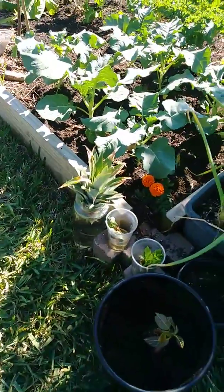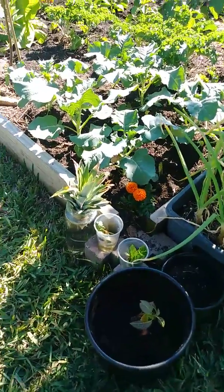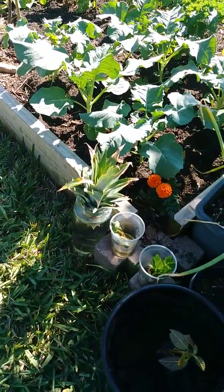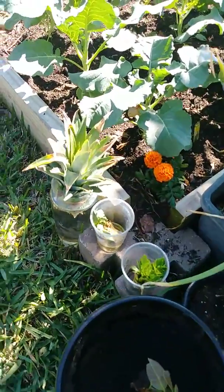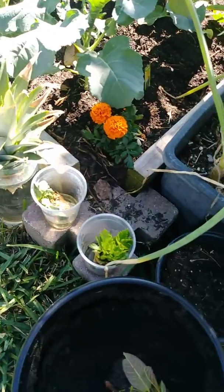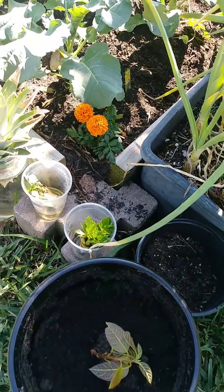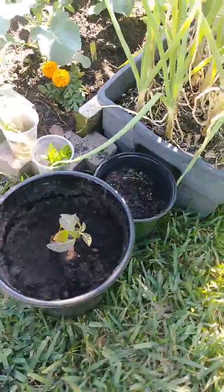I've been experimenting with regrowing things, thanks to YouTube. I've got a pineapple and a lettuce not doing so well, but the celery is doing well — I've regrown celery before. And then there's another avocado growing from seed.